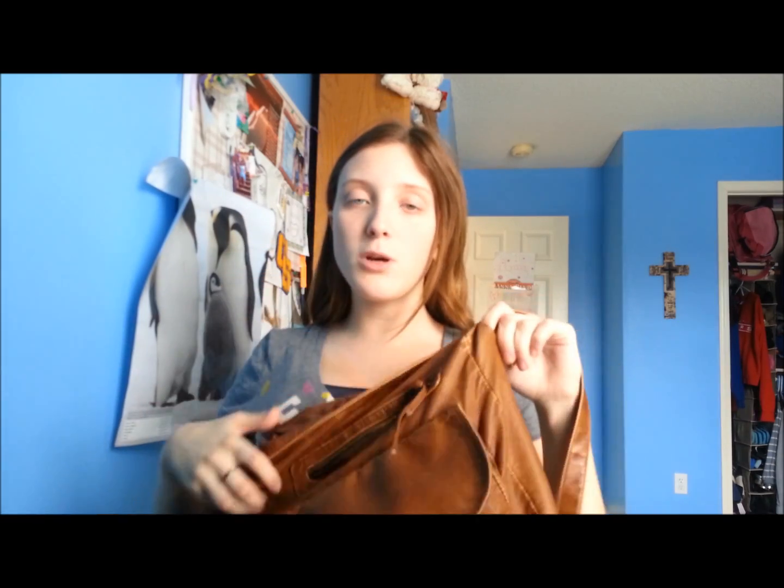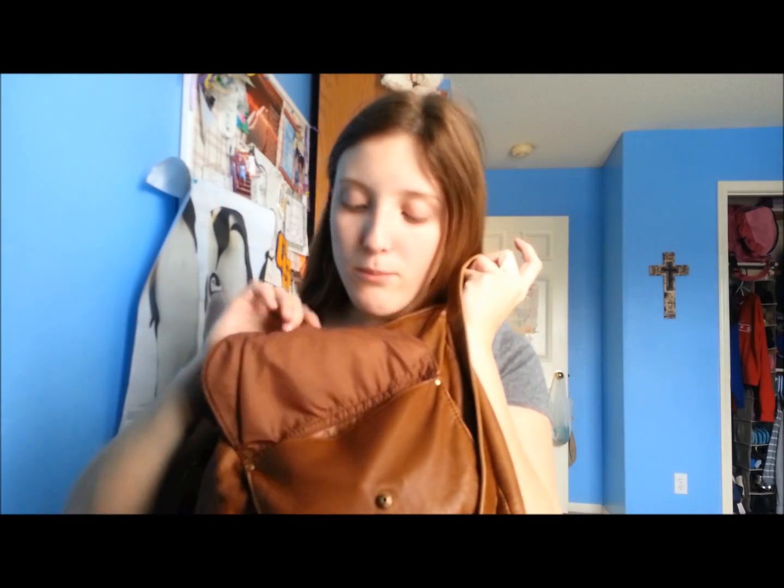I got this purse at Wet Seal for $30, but it was marked clearance and was supposed to be one cent when bought with something else on Black Friday. They gave it to me for the clearance price since it was wrongly marked, and besides that it was free because I had a gift card — so this was free. It's held up pretty well.